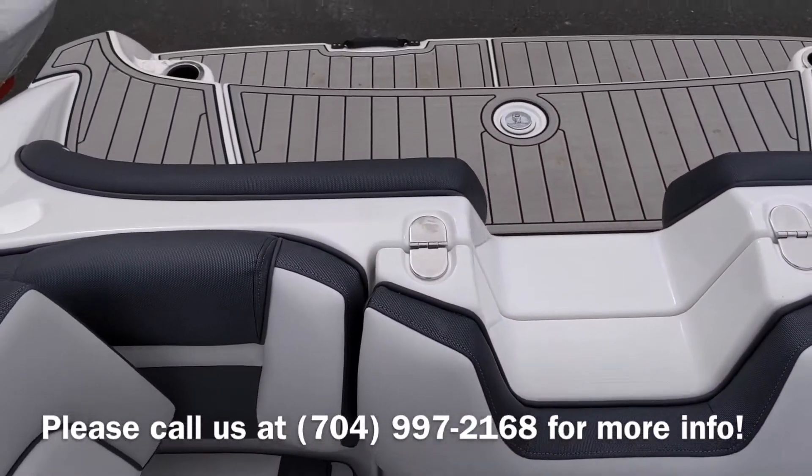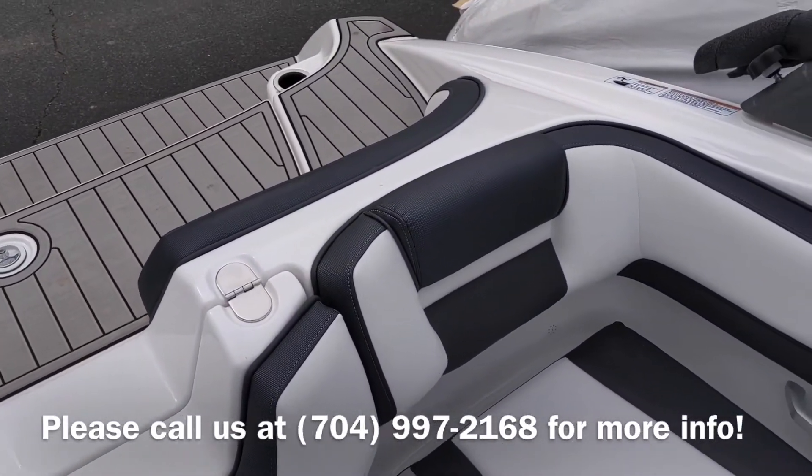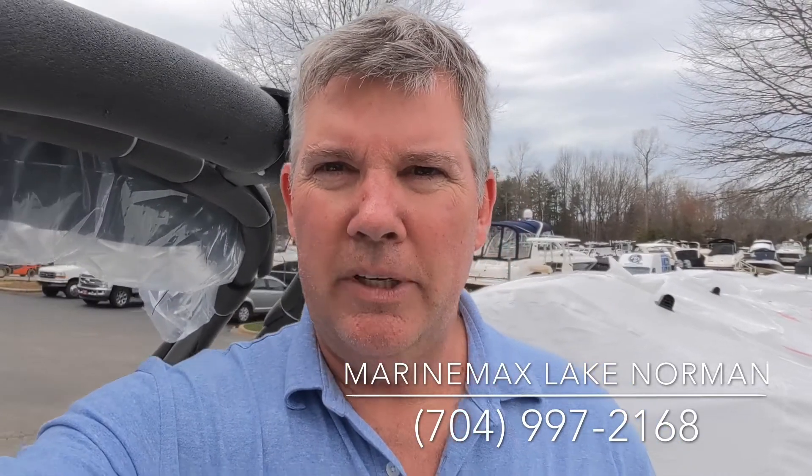Fantastic layout for a Yamaha in a 19-foot range. This is an eight-person capacity boat. If you'd like to take a look at this 195S by Yamaha, I'm Jim Pinkham at 704-997-2168. Again, Marine Max Lake Norman — come by and see us.